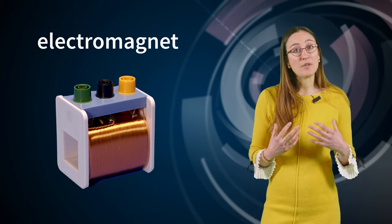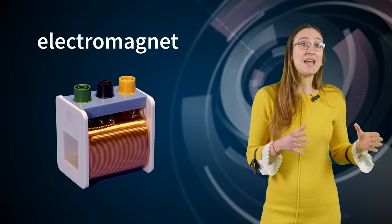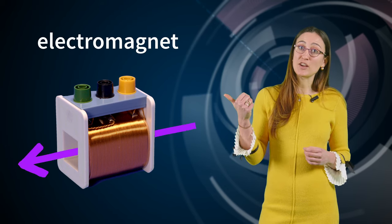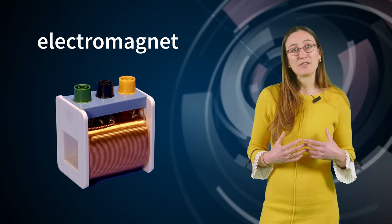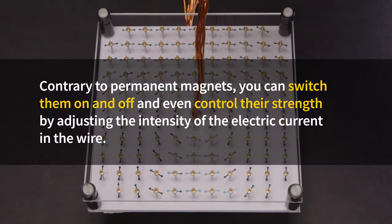We say that the wire is wound into a coil. If there's an electric current in the wire, then there's a magnetic field outside and inside the coil, and the field inside, oriented in this direction, is particularly strong and uniform. If there is no electric current in the wire, then there is no magnetic field. And that's what's really convenient about electromagnets — contrary to permanent magnets, you can switch them on and off, and even control their strength by adjusting the intensity of the electric current.